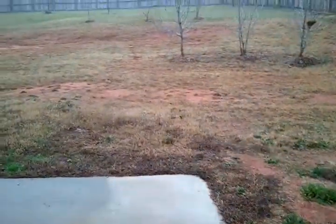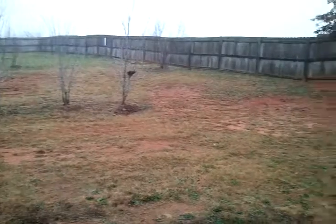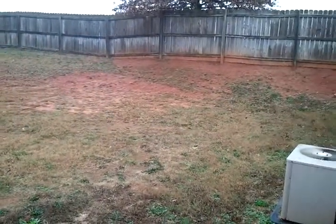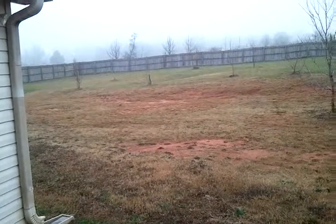From the master bedroom you can come back into the kitchen, step out and enjoy a cup of coffee in this nice big private backyard. The privacy fence goes all the way around — if you have a dog, it can run and play out here.